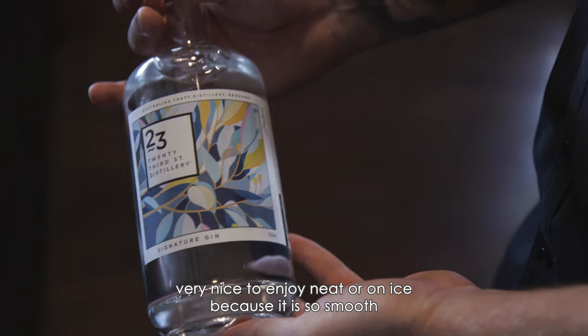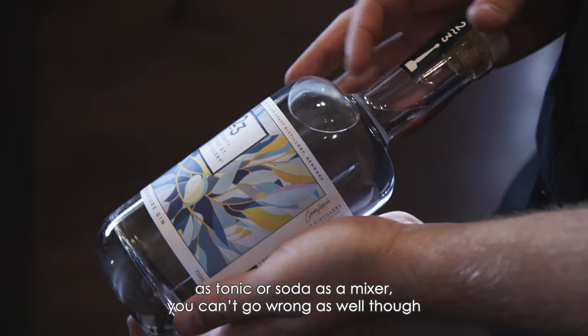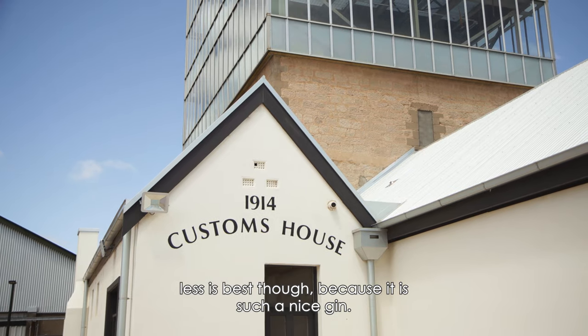It's very nice to enjoy neat or on ice because it is so smooth. Tonic or soda as a mixer works well too, though less is best because it is such a nice gin.